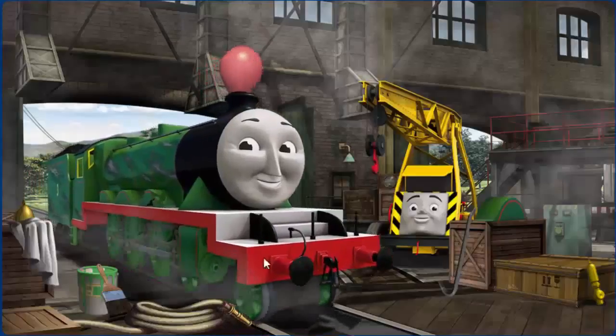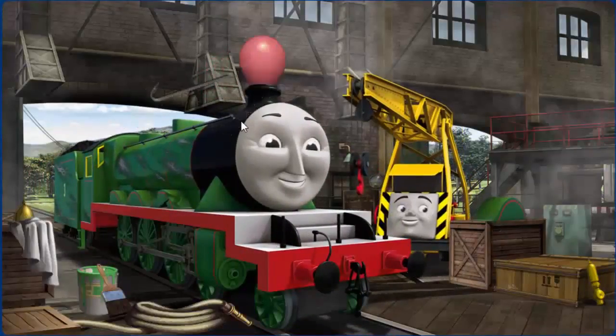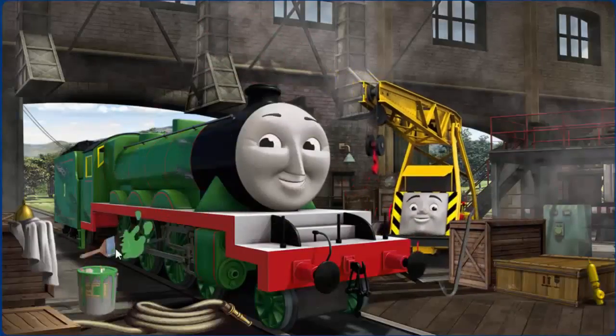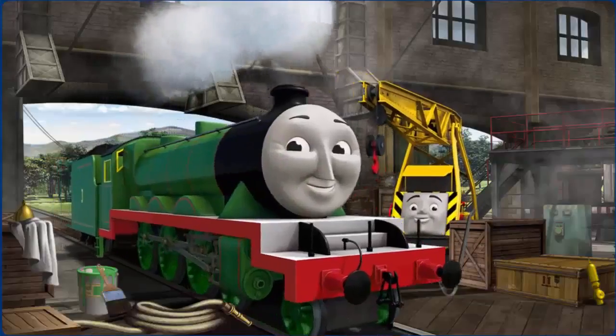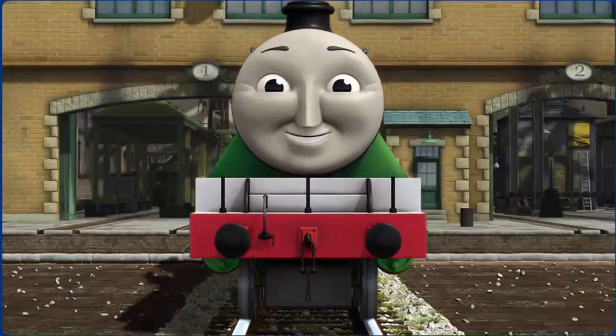Henry's paint is scratched and Kevin thinks you should put the new green wheel part on. Great job! But there's still more to do. You fixed it! Henry is ready to be really useful again.